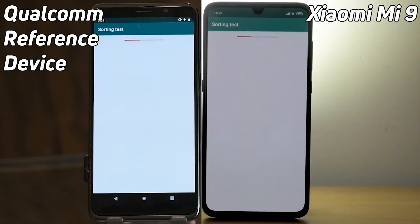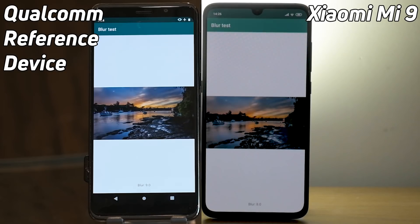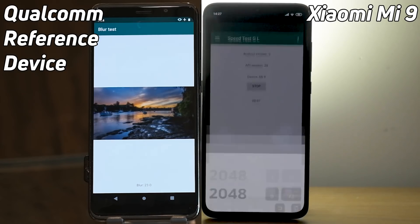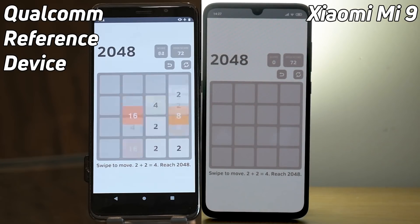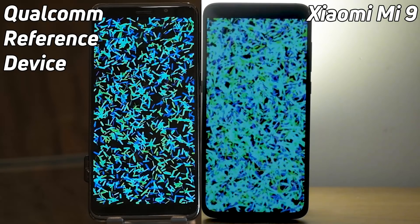And we're off. On the left hand side, the Qualcomm reference device with the Snapdragon 855. On the right hand side, we have the Xiaomi Mi 9, also with the Snapdragon 855, and an early lead here by the Mi 9. It went into the 2048 test ahead of the Qualcomm reference device. This is going to be a close competition — they both have the same chipsets. These are one of the first generations of 855 phones.